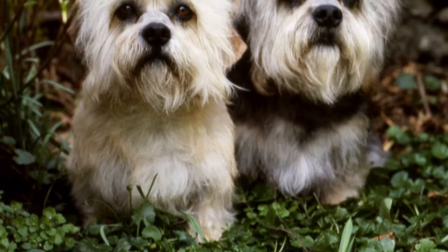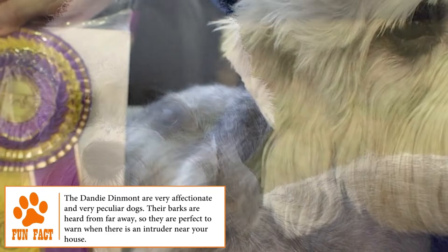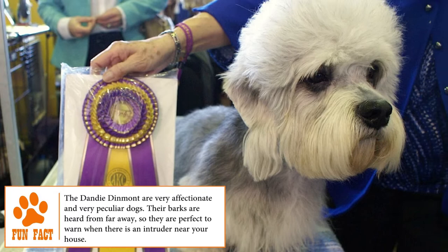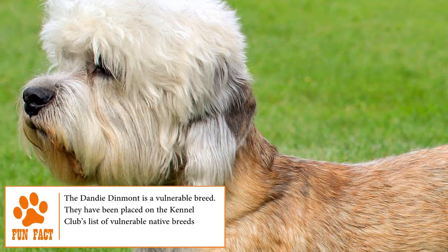Even if the family of terrier dogs is very extensive, the Dandy Dinmont stands out above all of them for its very special and peculiar aspect. There are several theories about its origin — one states it could descend from races such as the Skye, the Bedlington Terrier, the Old Scottish Terrier, or the Otter and Basset Flanders. Another theory affirms that its name comes from a character in Sir Walter Scott's novel Guy Mannering, although paintings show this dog was part of aristocratic families long before the novel's publication.